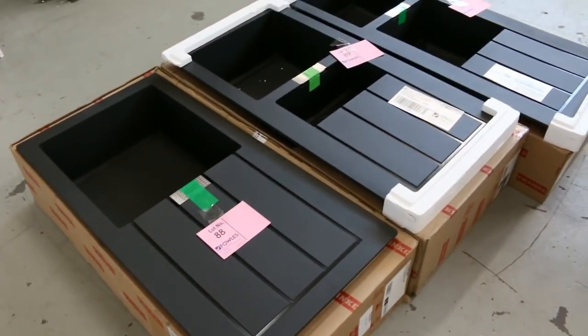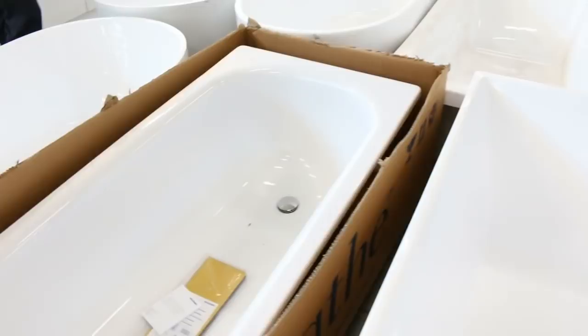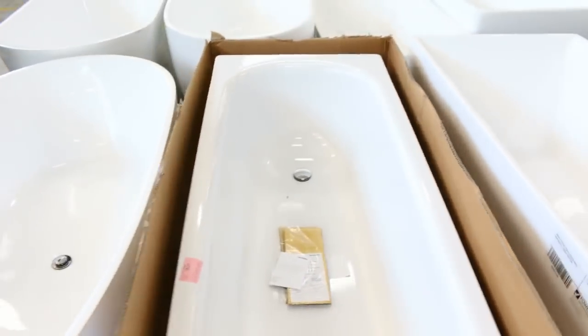Lots of kitchens — we've got some beautiful, sensational Frankie Black Techtonite sinks. Some freestanding baths, and these will probably be around the $400 to $500 mark for the freestanding acrylic baths.